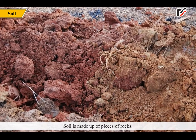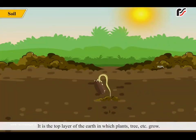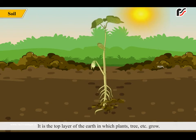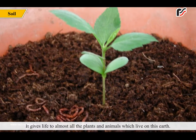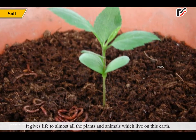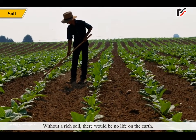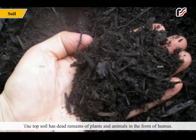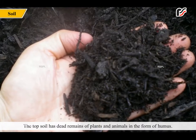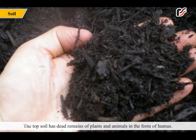Soil is made up of pieces of rocks. It is the top layer of the earth in which plants, trees, etc. grow. It gives life to almost all the plants and animals which live on this earth. Without rich soil, there would be no life on the earth. The topsoil has dead remains of plants and animals in the form of humus.